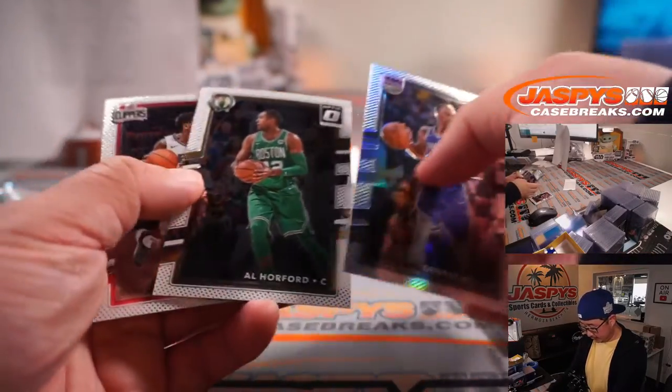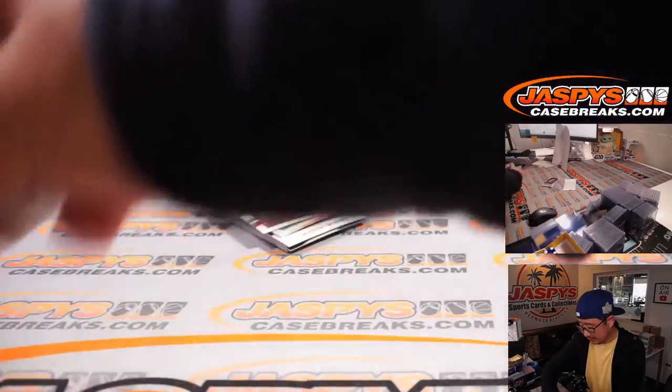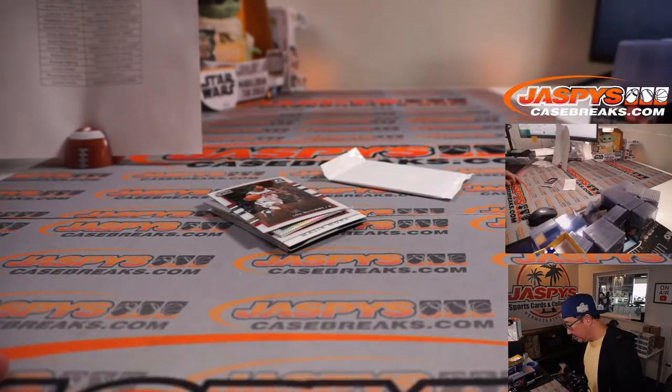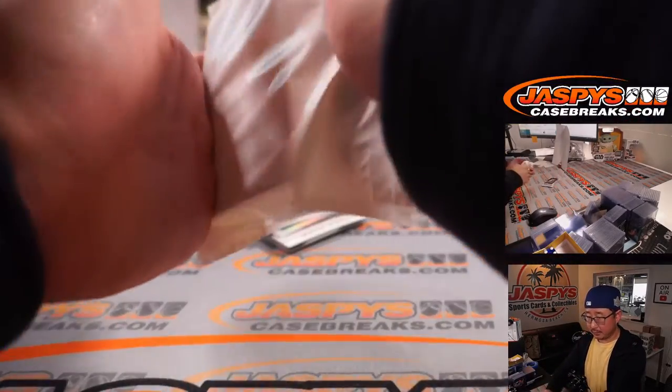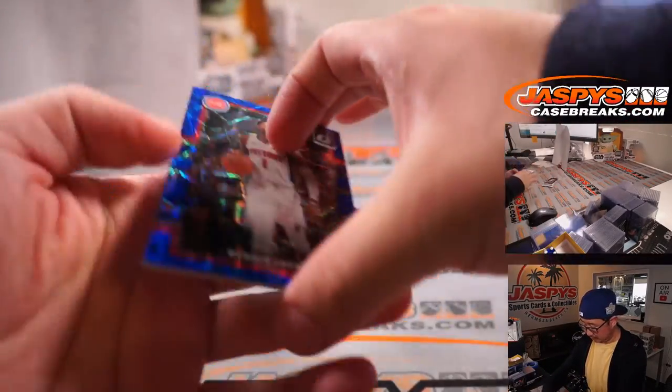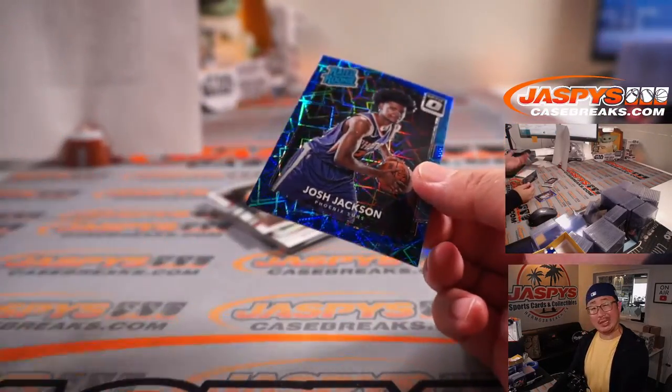George Hill. All right, so nothing too crazy here. Let's see what's in the bonus pack. And a rated rookie Josh Jackson, Suns.